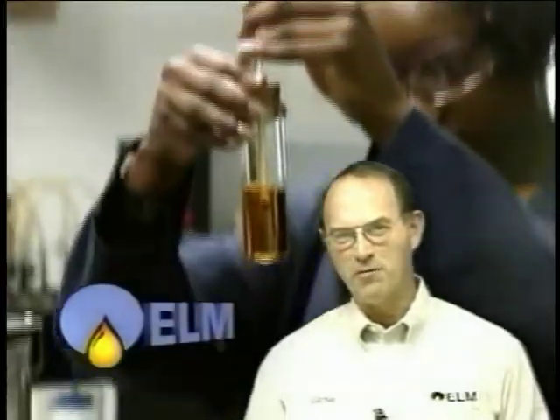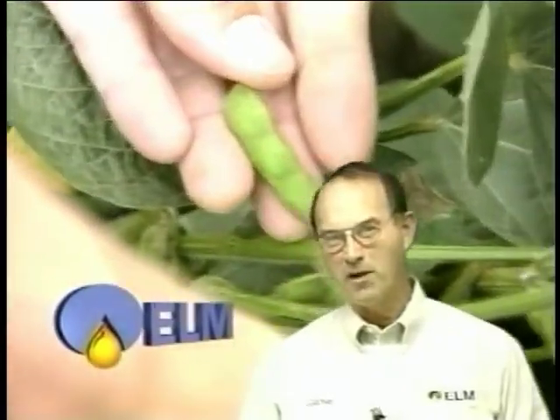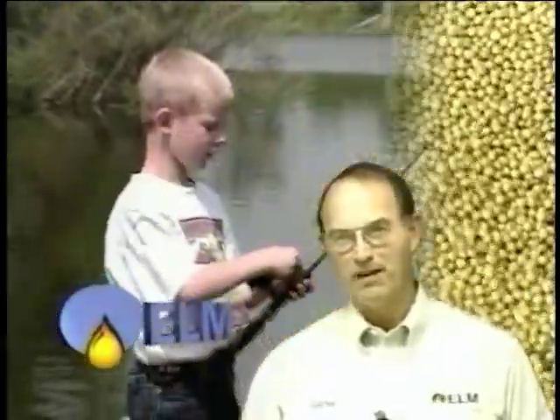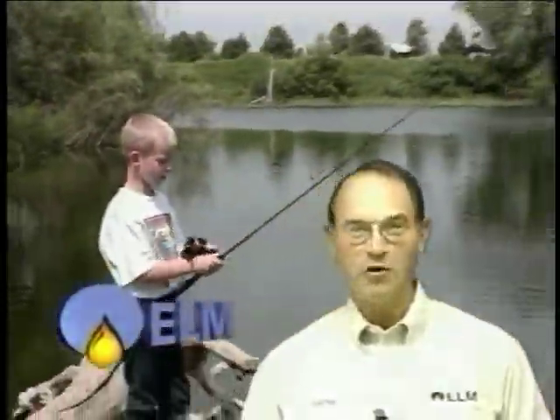All of us at Elm are very excited about the products that we're introducing to you today. It's also important for you to know that all of our products are made from U.S.-grown soybeans. And by using a renewable resource, we reduce our dependency on foreign oil and are helping to support and grow the U.S. farm economy. We're also proud of the fact that we're doing our part to protect the Earth's environment, as well as improve the environment that you and your employees are working in each day.